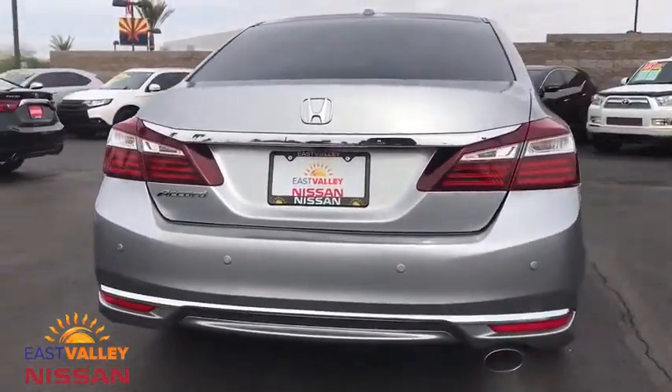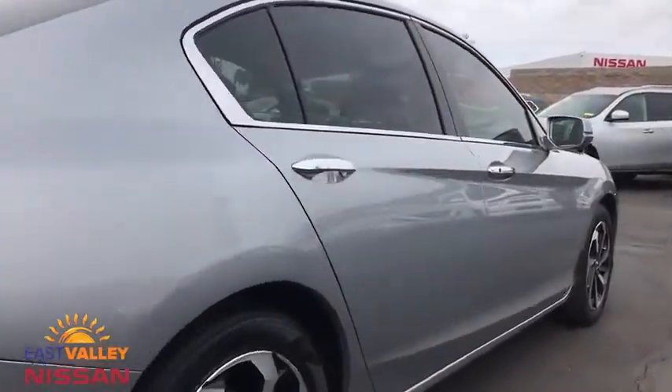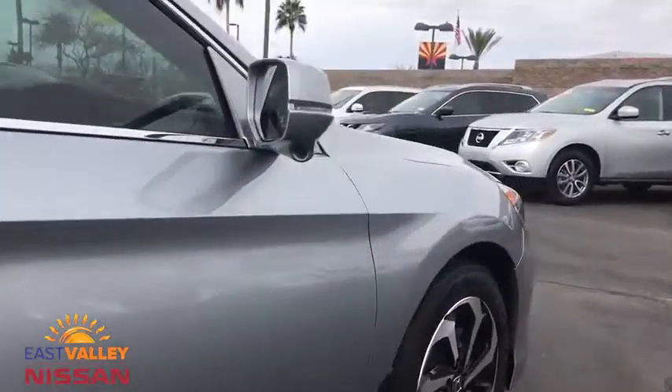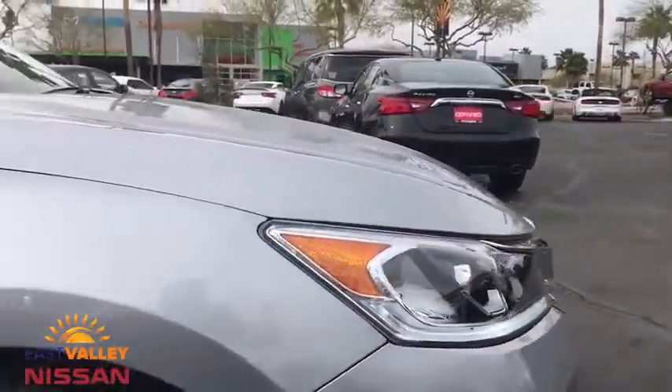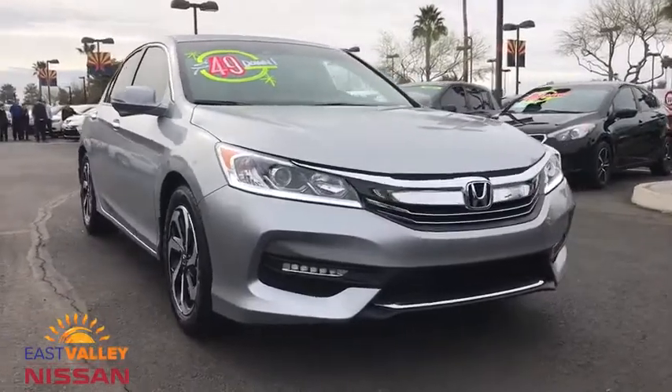Here are some of this vehicle's great options: navigation system, stability control, traction control, keyless entry, remote engine start, lane departure warning, power passenger seat, backup camera, and anti-lock braking system.